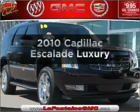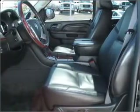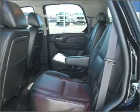Get noticed in this 2010 Cadillac Escalade. If you're looking for an automobile with great attributes, look no further. With a powerful eight-cylinder engine connected to a smooth shifting six-speed automatic transmission.